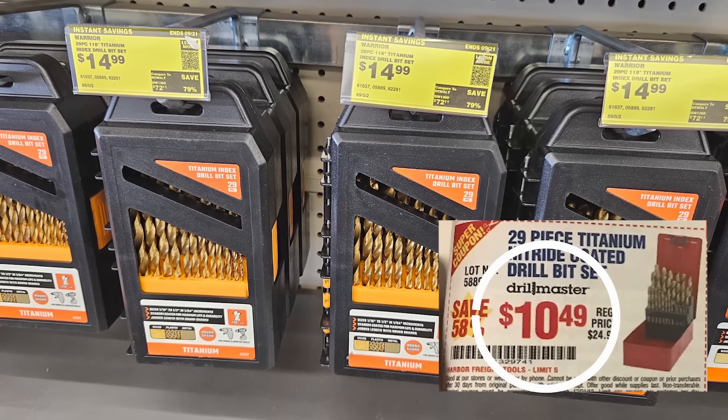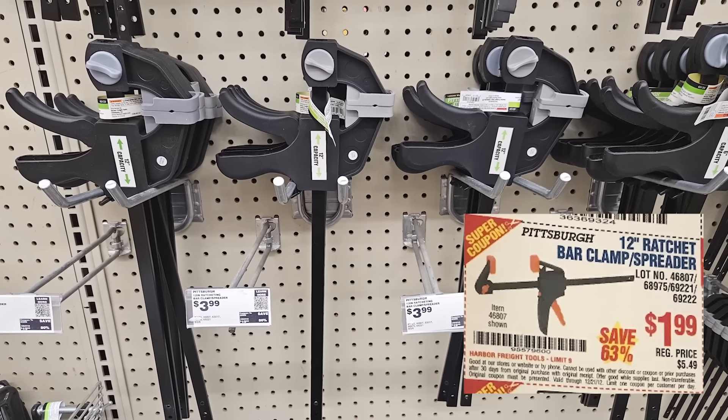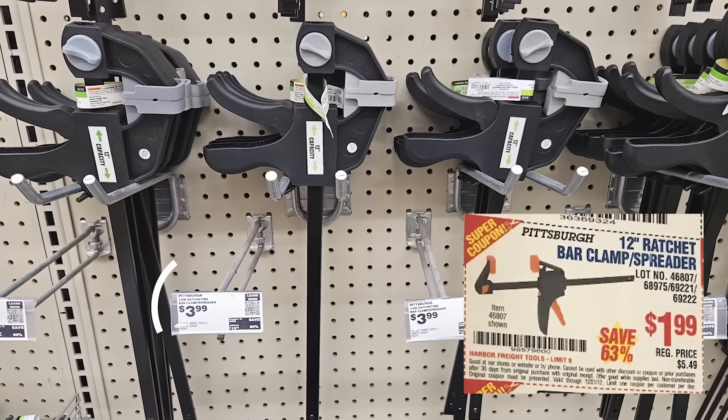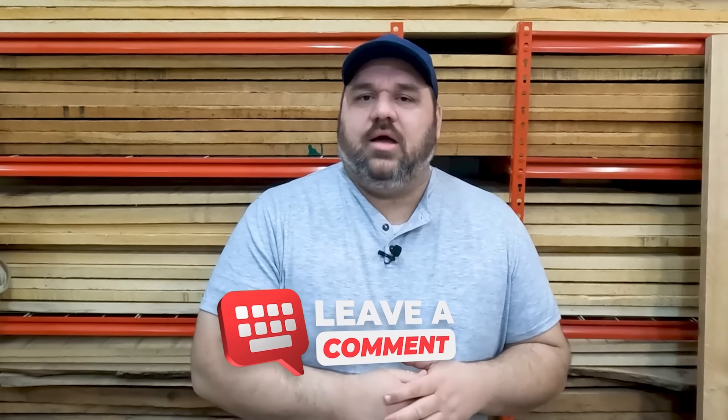Using that 33% as a guide, let's check the rest of the items. The titanium drill bit set was $10.49 in the ad and costs $14.99 today — an increase of 43%, higher than the general rate of inflation. The ratchet clamp was $1.99 in 2012 and is now $3.99 — an increase of over 100%, or double. Harbor Freight has made significant improvements to many of their tools, and it looks like they improved this clamp's design as well, though it is still more expensive than it was in the past.